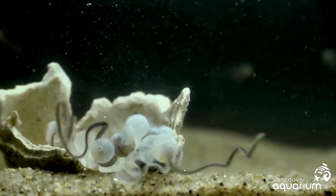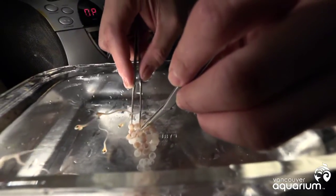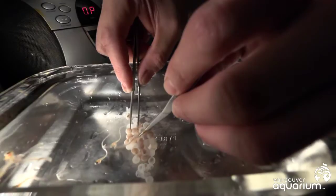They tend to use the yolk up really rapidly once they've started actively swimming, so there's a bit of a trade-off. We don't want to hatch them too early, but we don't want to hatch them too late, so the timing is important.